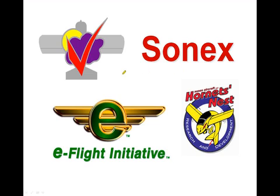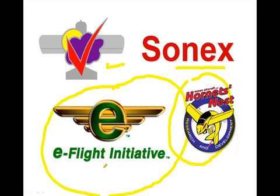There are a lot of logos on this first screen. The first one is the Sonex logo — Sonex Aircraft LLC — that's the facility where we're conducting the entire project, the home base. We also have our Hornet's Nest logo for Research and Development, which is the research arm of Sonex Aircraft LLC, headed by my father John Monette. And we have our official e-flight logo, representing the e-flight initiative.